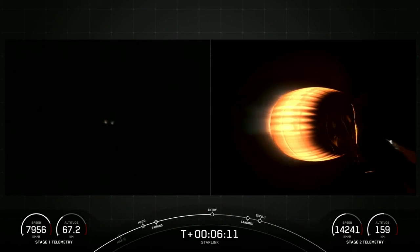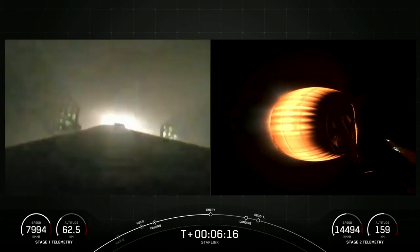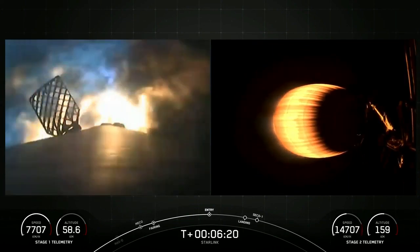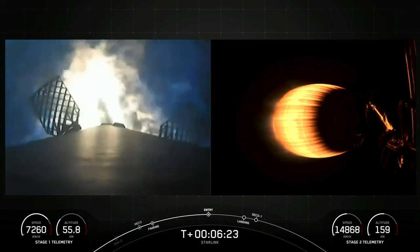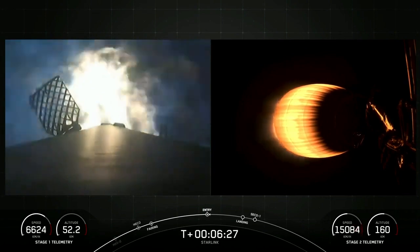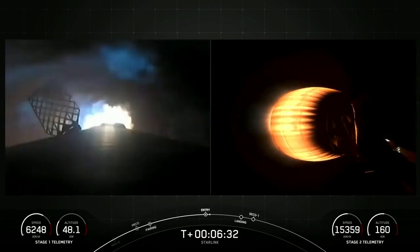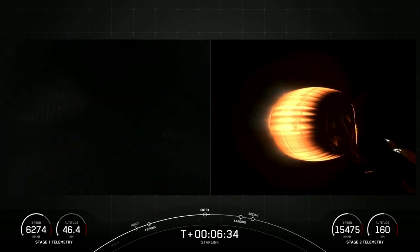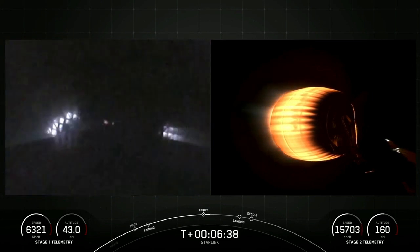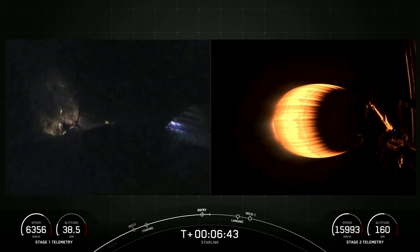Stage 1 FCS is saved. Stage 1 entry burn startup. Stage 1, which we also call the booster, has now ignited engines 1, 5, and 9. Stage 1 entry burn shutdown — it has now shut off engines 1, 5, and 9, and that maneuver allowed it to slow the vehicle down for atmospheric reentry.